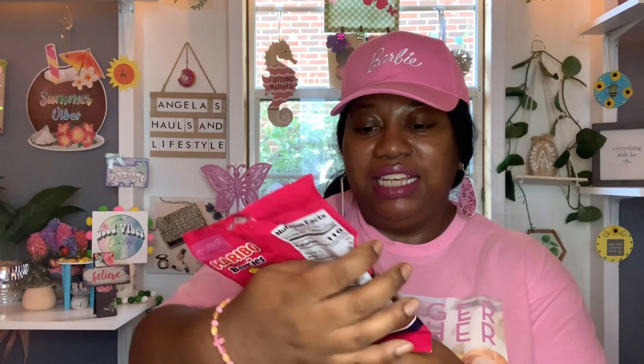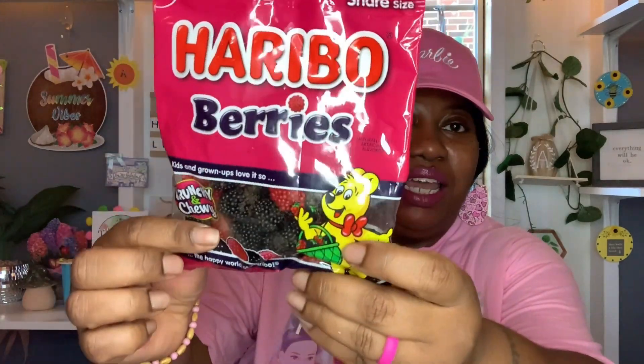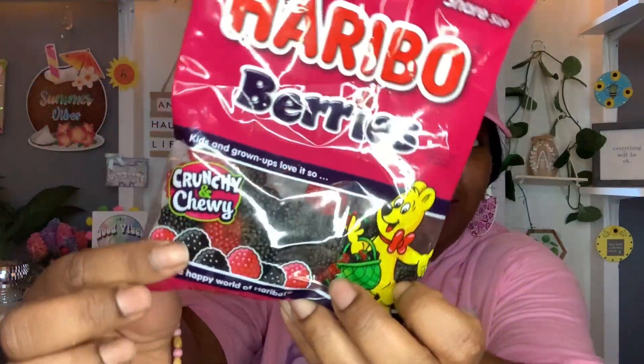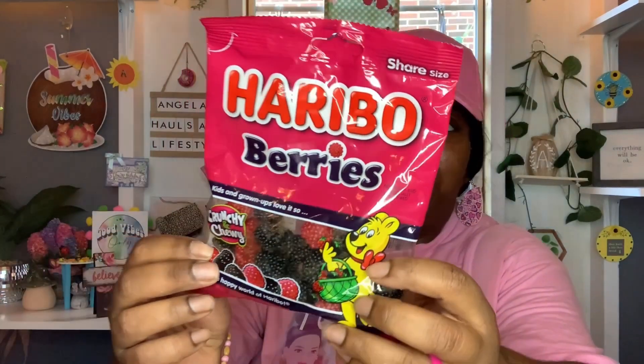And then I found these right here — these look new to me. This share size Haribo berries. It says 'kids and grown-ups love it so,' and these are crunchy and chewy. You get four ounces. The best buy on these is May 2024. I got these because they look like little blackberries and raspberries — they look like real berries. How cool is that? So yes, I got those. I'm going to give these a try. Let's go ahead and open it up and try it because it looks so interesting.